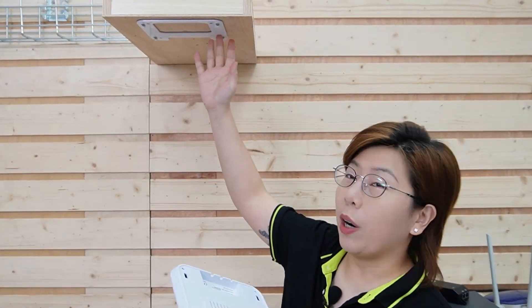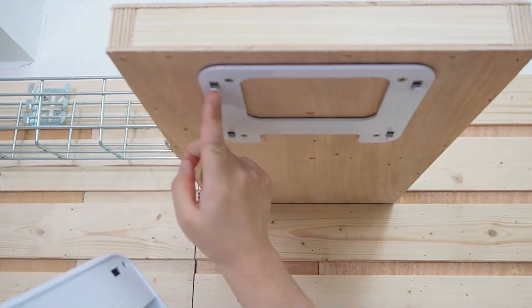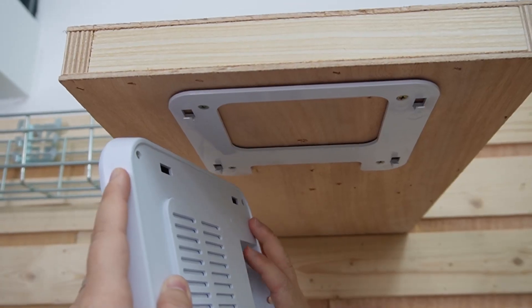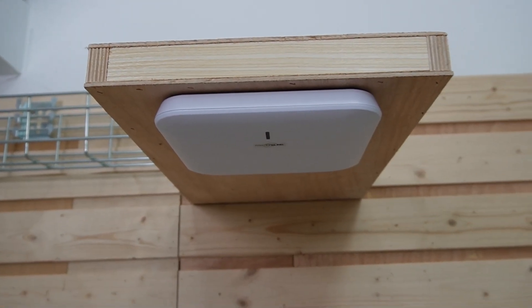Step two: mounting the access point. Use the mounting hardware to secure the access point to the ceiling. Choosing the optimal location is key — place it in a central area, away from obstructions, and at a height to maximize coverage. To mount it, match the hole with the bracket just like this, and pull it. You can hear the click sound — now it's secure on the ceiling.